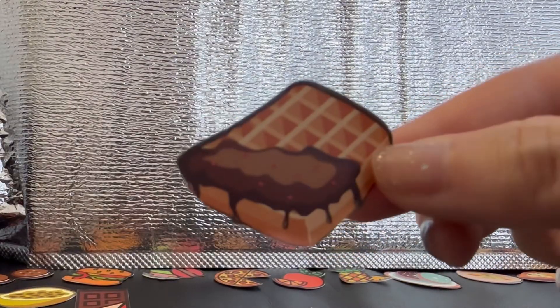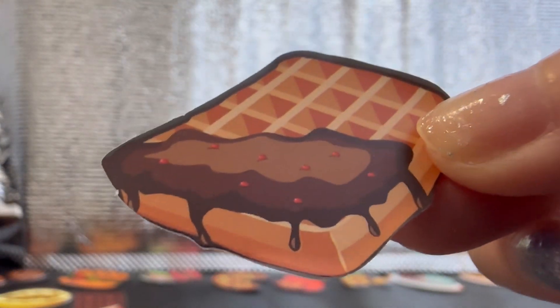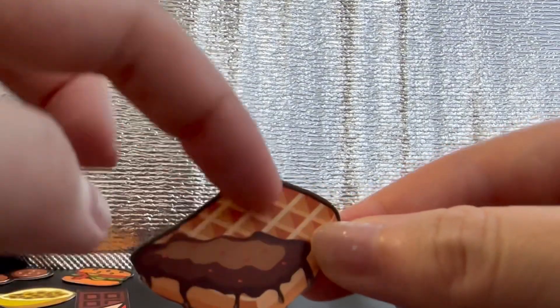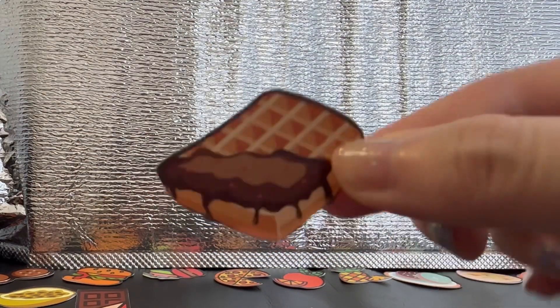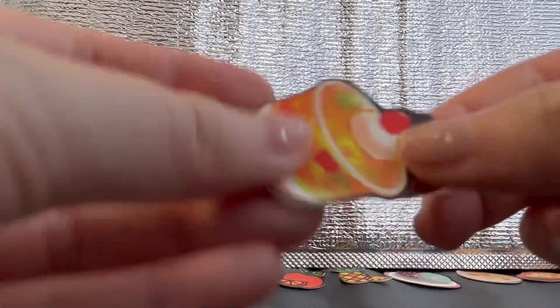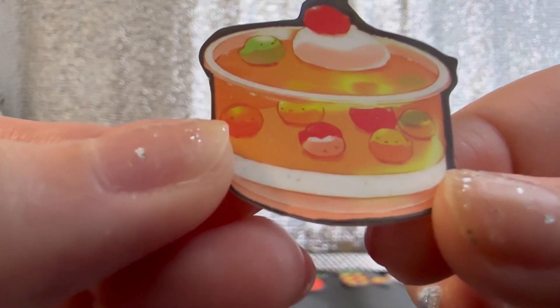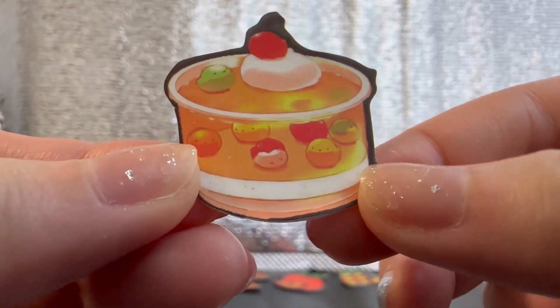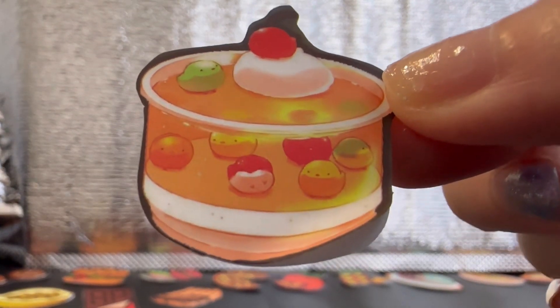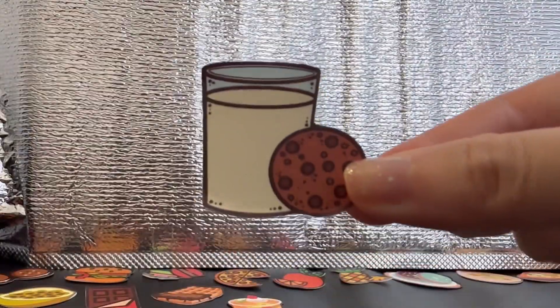Here we have waffles with chocolate sauce. And what's the red stuff? Pomegranate. Waffles. I like how the waffles look like there's depth — 3D, a bit. Oh, there's a lot. Then we have — oh this is cute — we have a dessert, and I think it's like jelly with pearls that have faces. Cookie and milk.